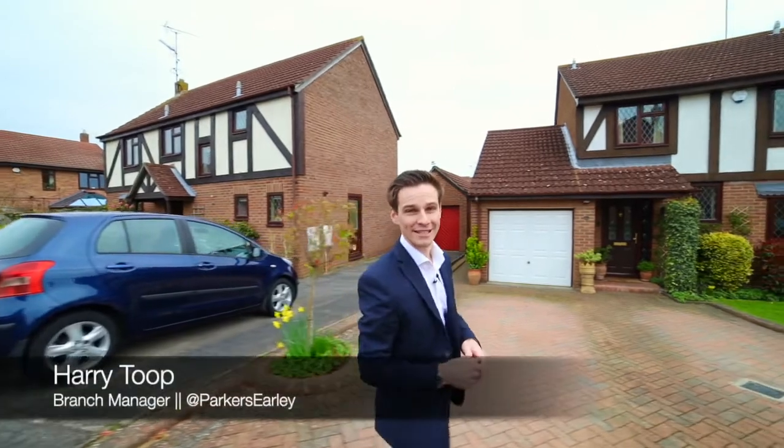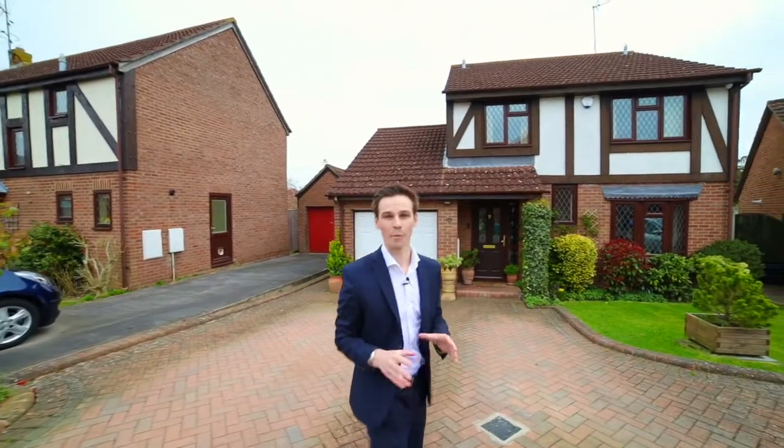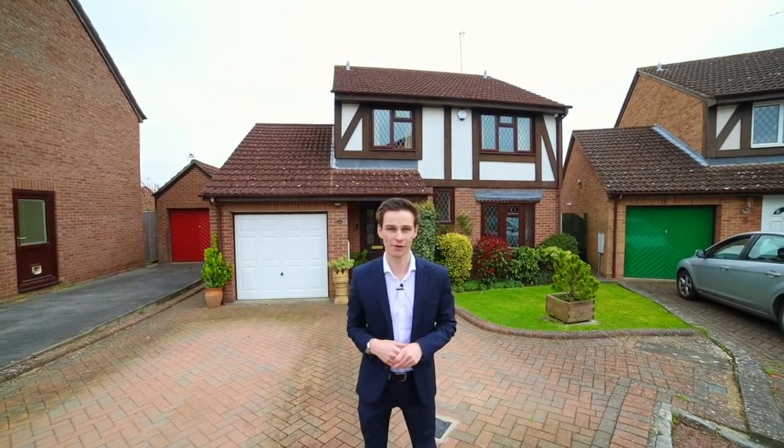Hi, Harry here from Parker's Estate Agents in Early, and what a sneak peek we've got for you today. This visually stunning four-bedroom detached family home is going to be coming to the market very shortly.